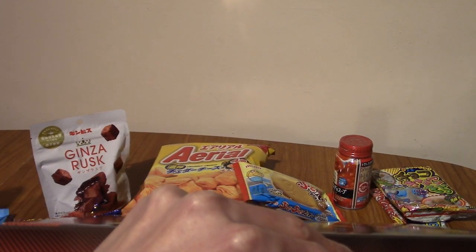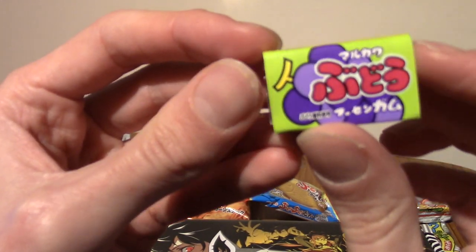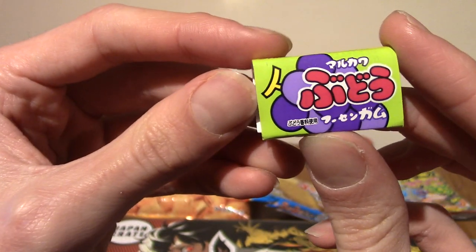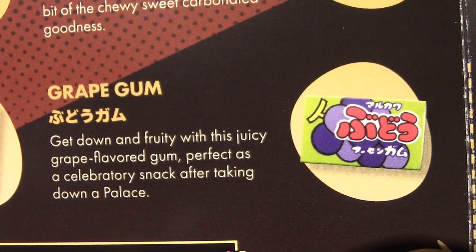There is something extra — it is gum. This looks like grape gum. This is indeed grape gum. Very nice.